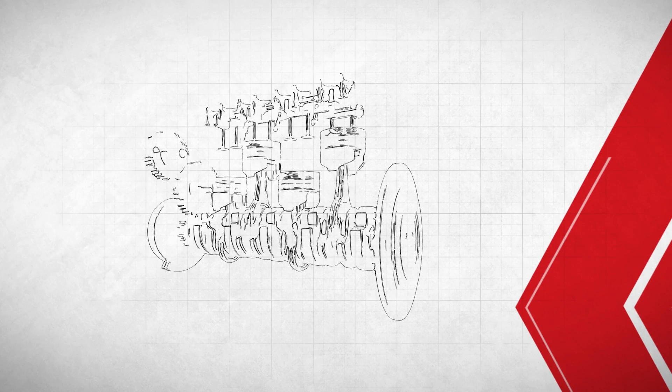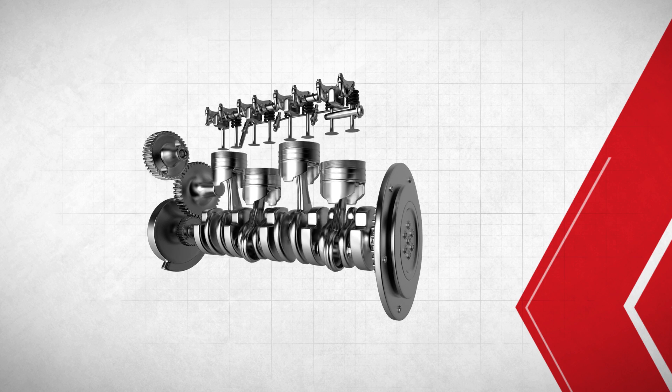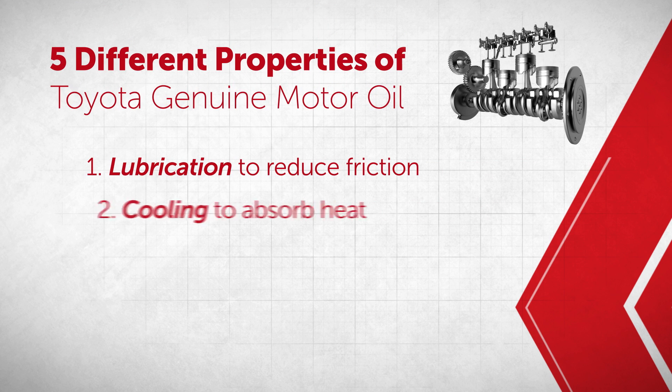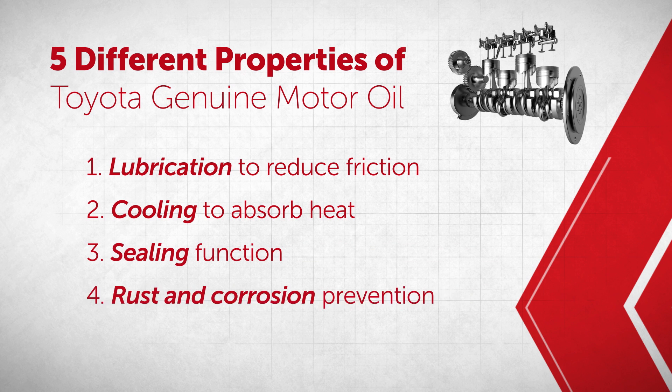It offers five different properties that help protect the quality of your engine and keep it performing at its best. These functions include lubrication to reduce friction, a cooling aspect to absorb heat from the engine, a sealing function to prevent loss of power, rust and corrosion prevention, and a cleansing function to remove soot and other build-up.